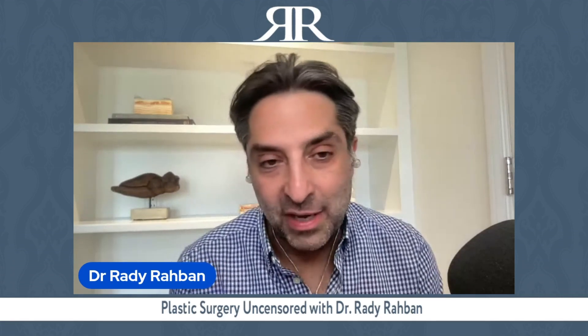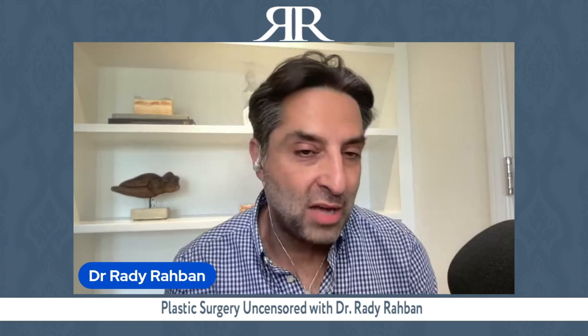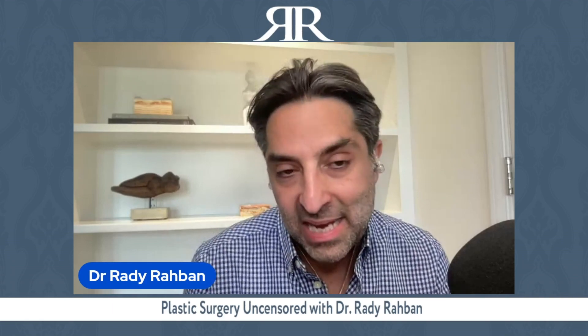I'm going to break today's show into two parts — face and body — and discuss the specific areas in each surgery that you as a patient need to ask your surgeon about. These are quick highlights, and hopefully if you're considering one of these procedures, you'll be able to use the specific buzzwords and gauge your surgeon's response, because these small items make a big difference.